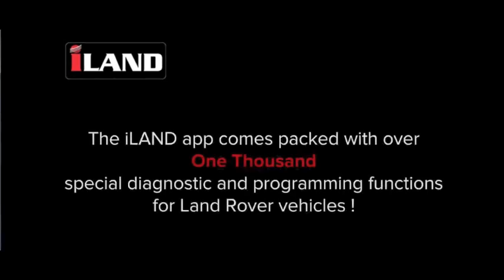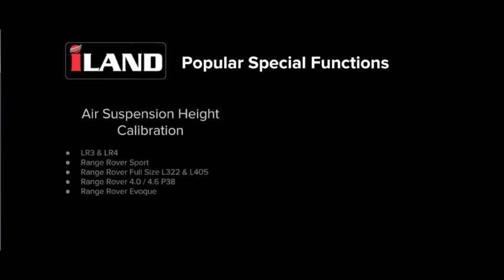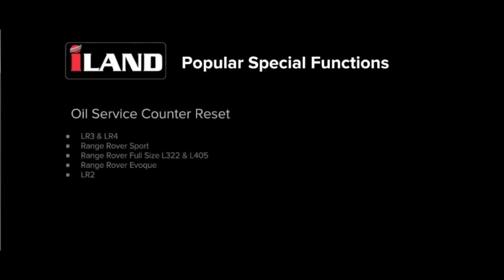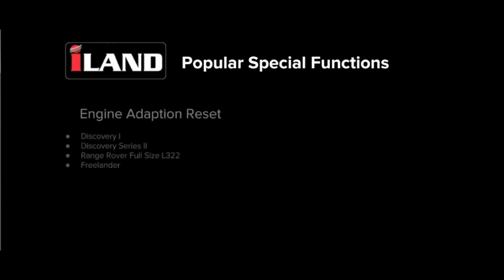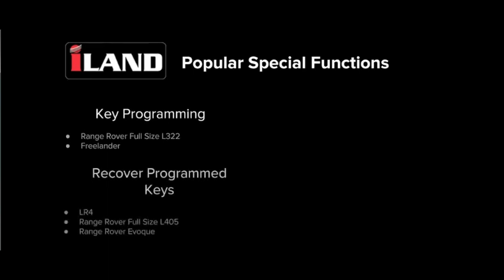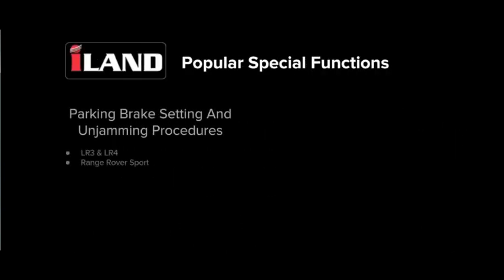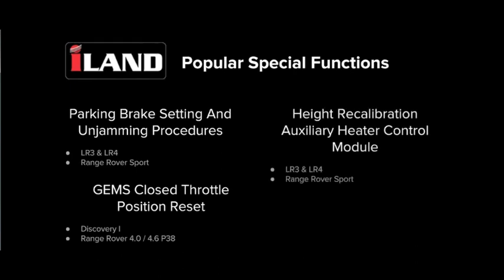The iLand app comes packed with over 1,000 special diagnostic and programming functions for Land Rover vehicles. Popular special functions include air suspension height calibration, tire pressure sensor replacement, oil service counter reset, service interval reset, engine adaptation reset, transmission adaptation reset, key programming, recover programmed keys, verify keys, security key fob remote functionality, parking brake setting and unjamming procedures, GEMS closed throttle position reset, and height recalibration auxiliary heater control module.